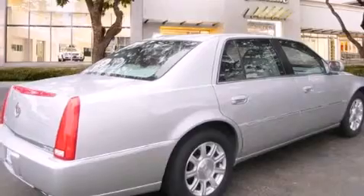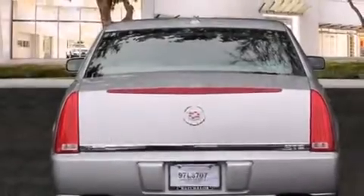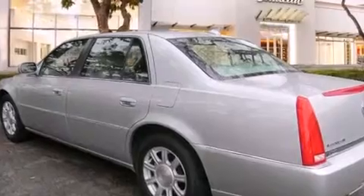All of the following features are included: a navigation system, a remote start feature, a low-tire pressure indicator, leather seats, side impact airbags, cruise control, rear power windows, a traction control system, and 17-inch wheels.